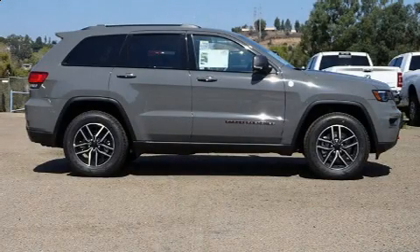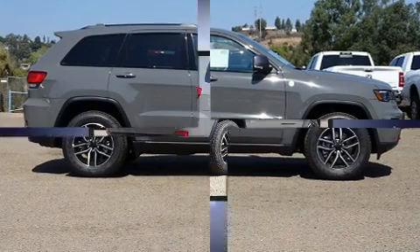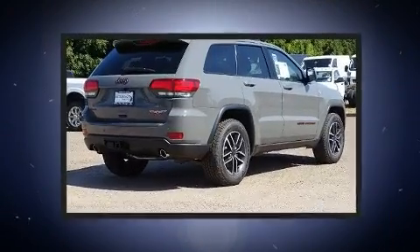Step into the 2019 Jeep Grand Cherokee. It features an automatic transmission, four-wheel drive, and a powerful eight-cylinder engine.